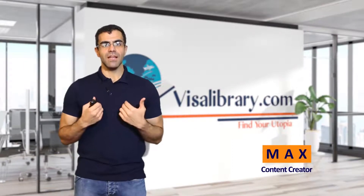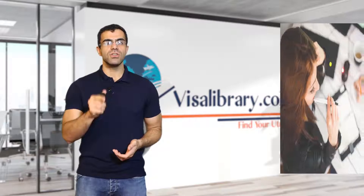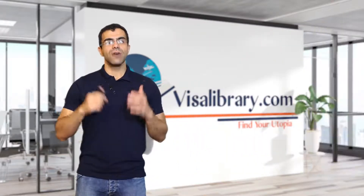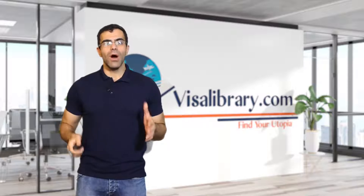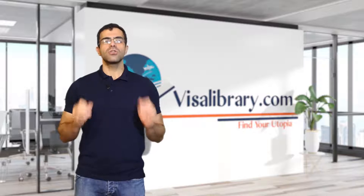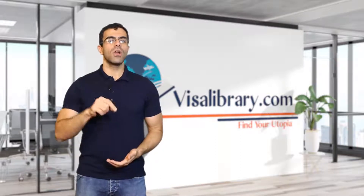Hi, this is Max from the Visa Library. In this video, I will tell you about Portugal student visas, its eligibility conditions, how to apply for it, its requirements, and so much more. If you haven't subscribed to our channel, no time is better than right now. Go ahead and do it and like the video while you're at it.